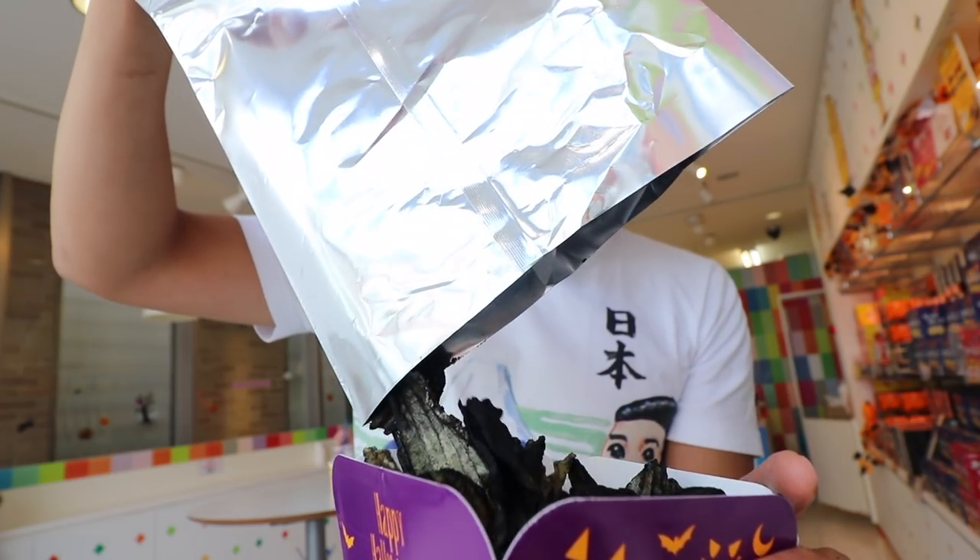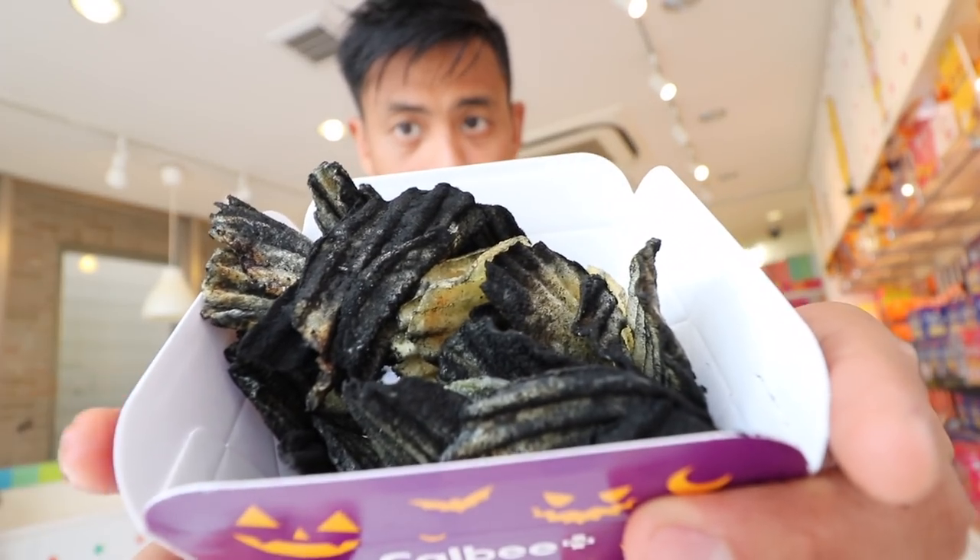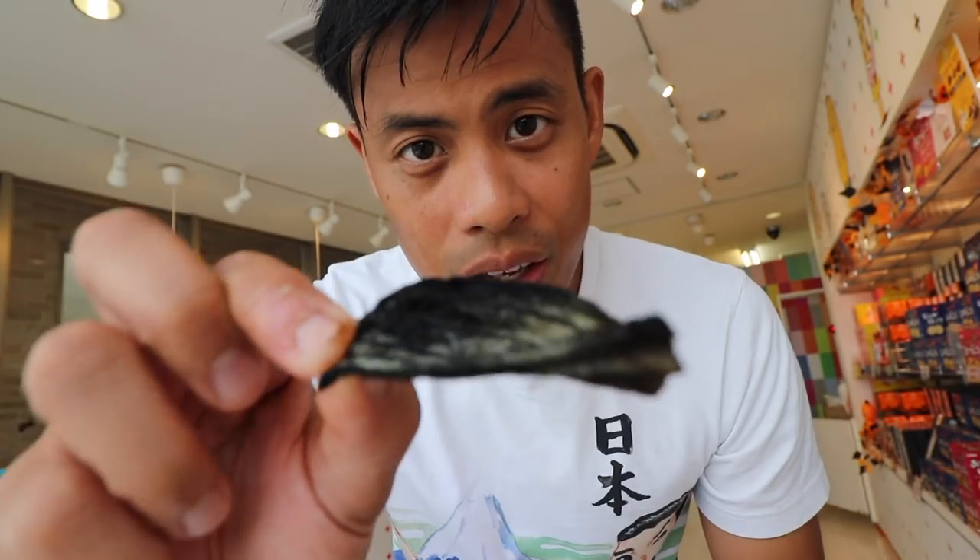Now let's try this — check that out, it's squid ink potato chips. It's completely black. For me it's kind of hard to taste the squid ink; I still taste the potato chips. Definitely a unique flavor. I don't taste the squid ink at all. I'm usually sensitive to squid ink. It's good though. I think the best out of all, if you come here, is to try out these fresh potato chip fries. They're so good — can't stop eating them.